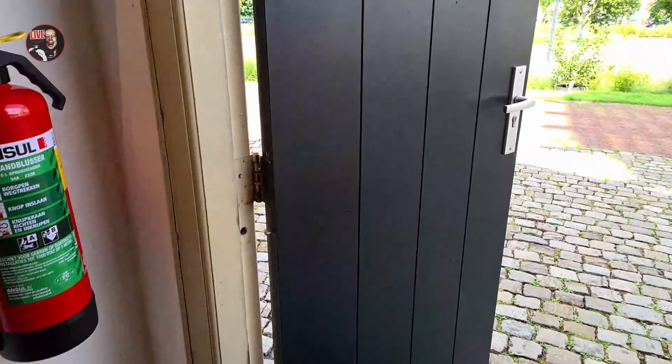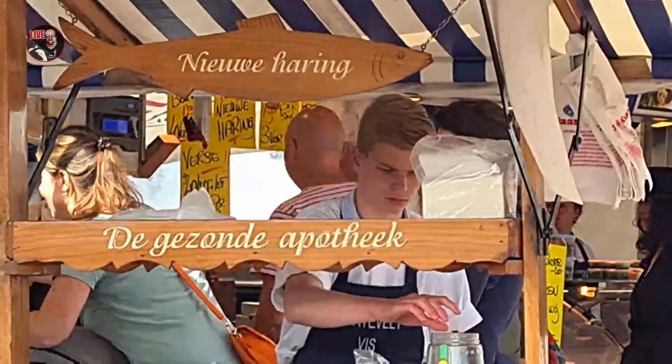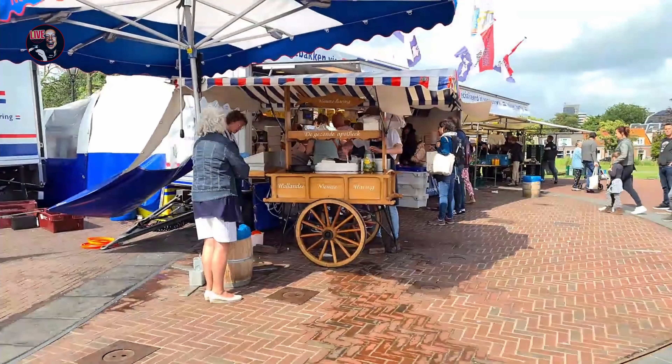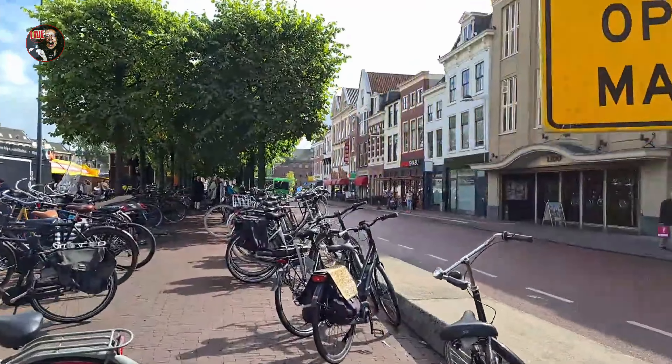Bye-bye. Nice day. The window from outside — it says the Cazone de Apathek. Apathek means pharmacy. They have a pharmacy, it says. So they sell paring fish. No cycling in the local market.